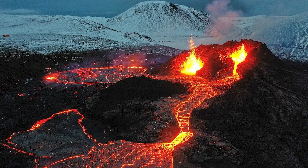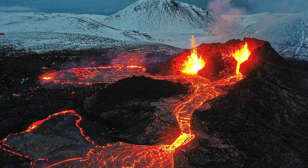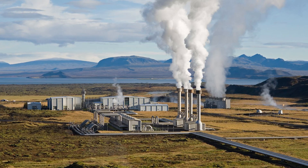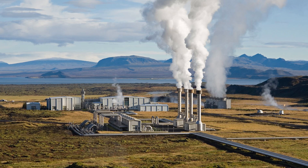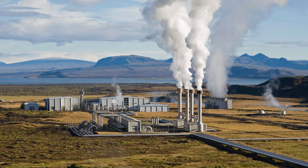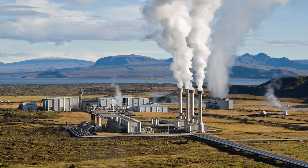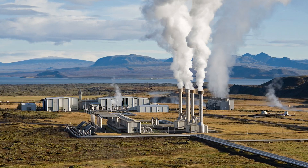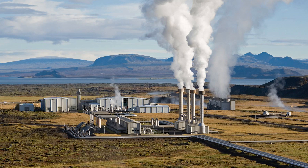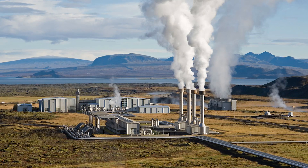The real prize of this project isn't just understanding magma chambers — it's the energy potential. Supercritical geothermal energy could transform how we generate electricity. Normal geothermal power works by drilling into hot rock formations where water has collected in cracks and pores. This water, heated to 150 to 350 degrees Celsius, is brought to the surface as steam to drive turbines. A typical geothermal well might produce 5 megawatts of electricity, enough to power about 5,000 homes. Supercritical geothermal operates at a fundamentally different level. Water becomes supercritical above 374 degrees Celsius and 221 bar pressure — existing in a bizarre phase that's neither fully liquid nor fully gas, with properties of both simultaneously. Supercritical water can dissolve minerals like a liquid but expand and flow like a gas, and can carry far more heat energy per unit volume than regular steam.